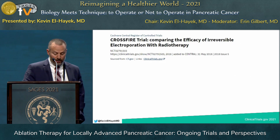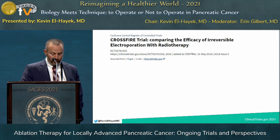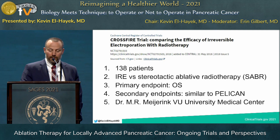The next trial is called the CROSSFIRE trial, which aims to recruit 138 patients to compare IRE to stereotactic ablative radiotherapy, cleverly called SABR. The primary endpoint is overall survival, with secondary endpoints very similar to those in the PELICAN trial. I don't have a current update on where this trial stands in terms of progress.